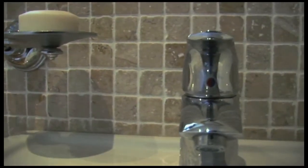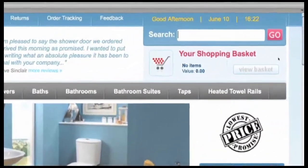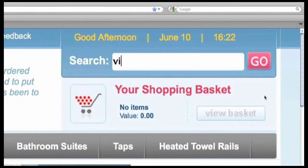This single lever basin mixer with pop-up plug is both classic and durable, and it's fixed to this Vitra Leighton 550 Basin, which is ideal for the small WC.